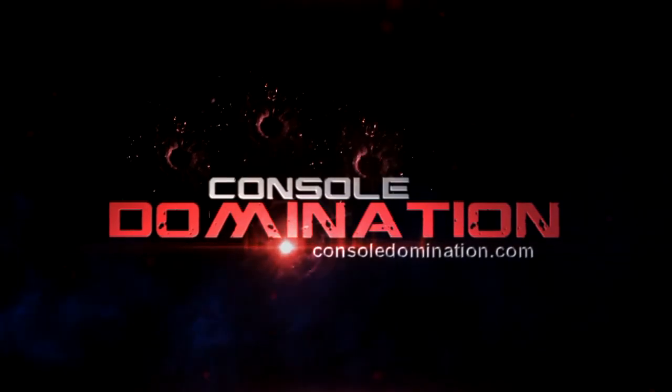Hey guys, welcome to my guide on how to get each of the secret tapes in all seven levels in Tony Hawk Pro Skater HD. Very easy guide.